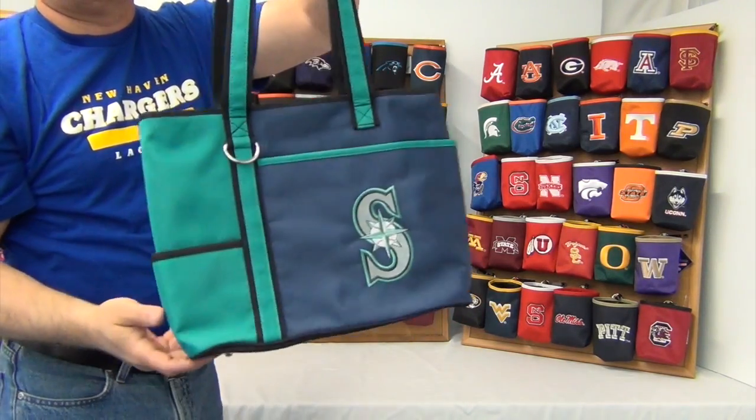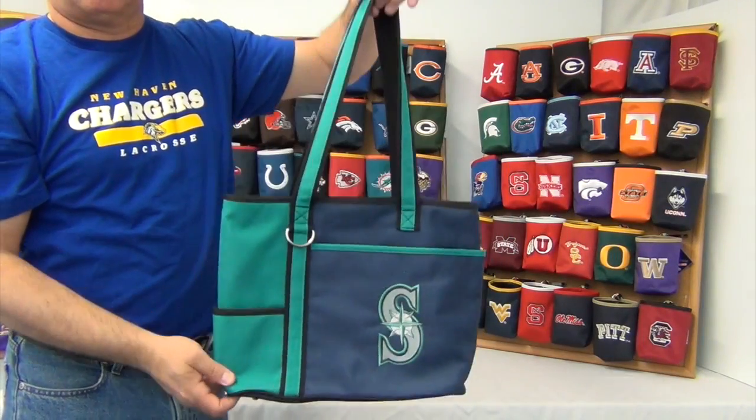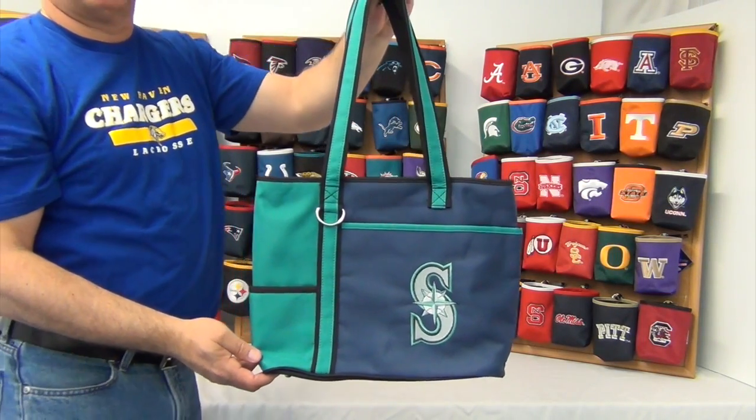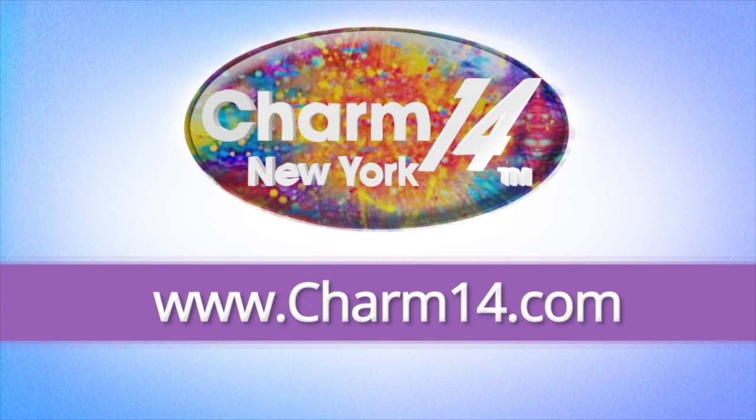Also on the bottom of it, it has 4 feet for it to stand sturdy. Visit charm14.com and buy yours today. Subscribe for more videos.